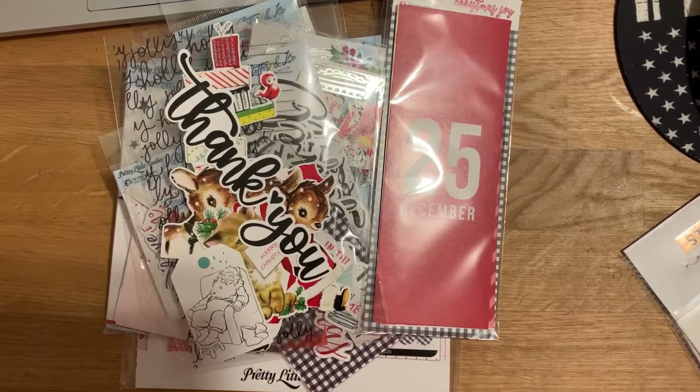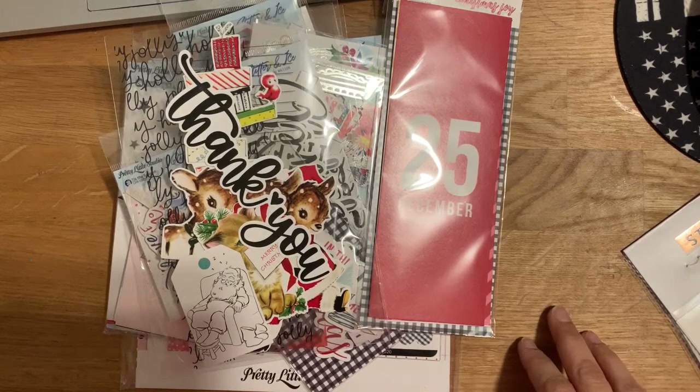Hey you guys, it's Marissa! I'm back with a couple of orders I got on Black Friday and what I ordered to use for my December Daily.